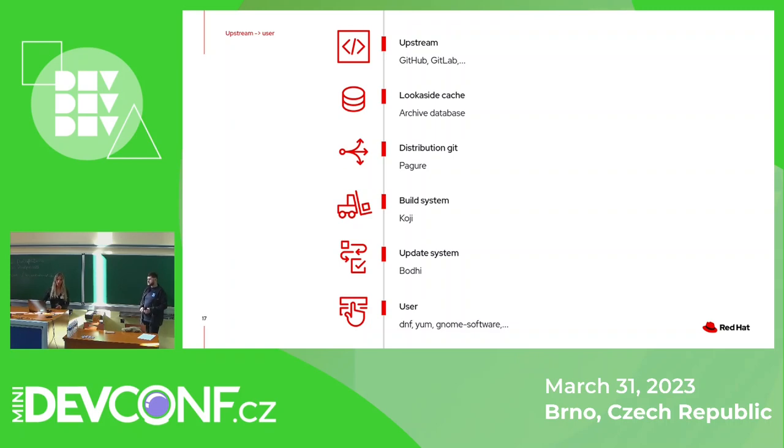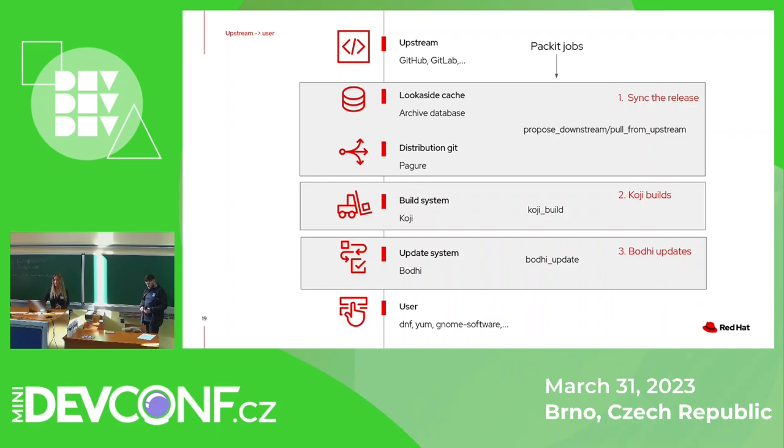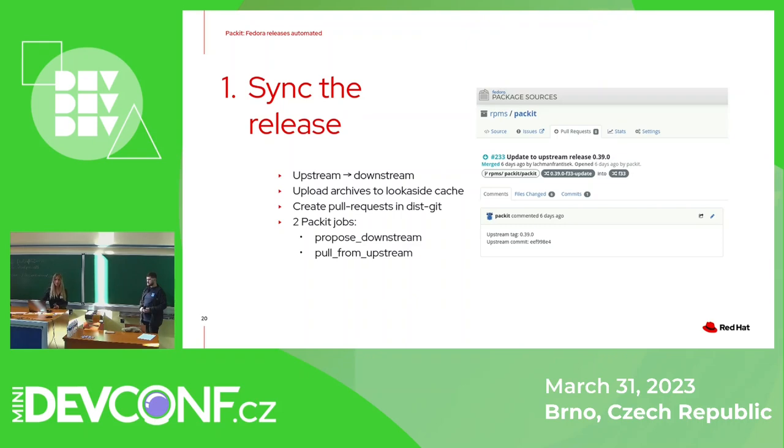This picture shows you the whole workflow — as you can see, it is not that straightforward. Now with details on how Packit helps, we can divide this process into three steps covered by Packit. The first is syncing the release: Packit can bring upstream changes downstream, uploading archives to the lookaside cache and opening a pull request with the spec file change where the version is updated, the changelog can be changed, and the sources file is updated. Users can utilize two jobs: Propose Downstream and Pull From Upstream.